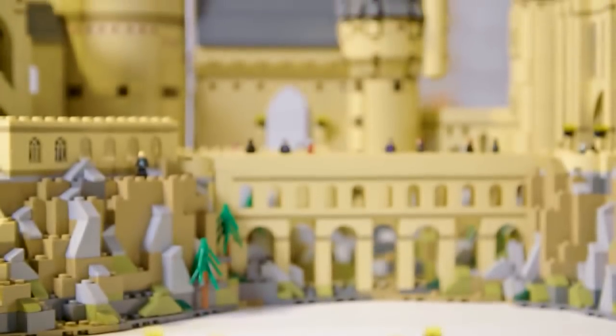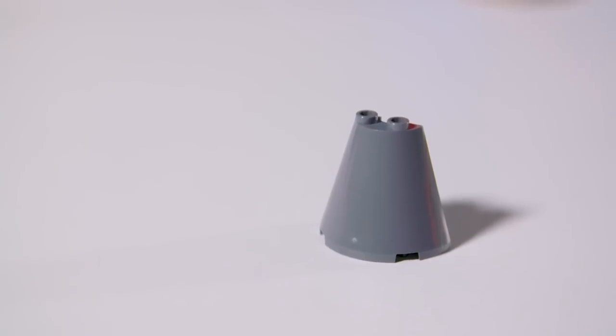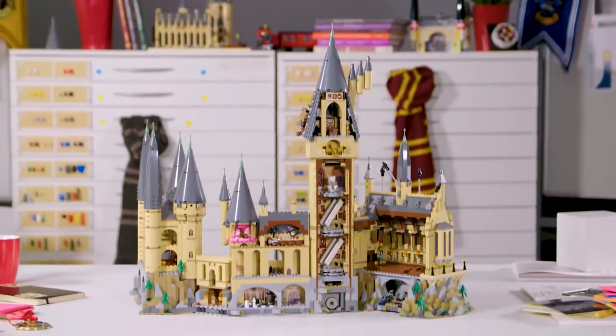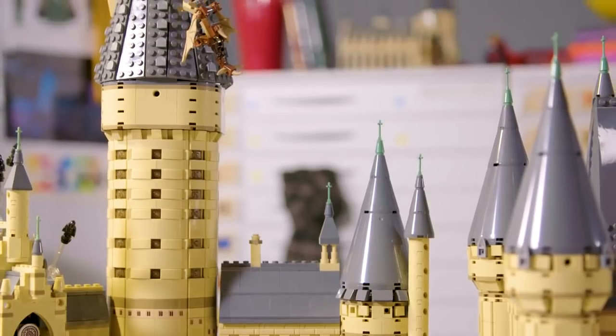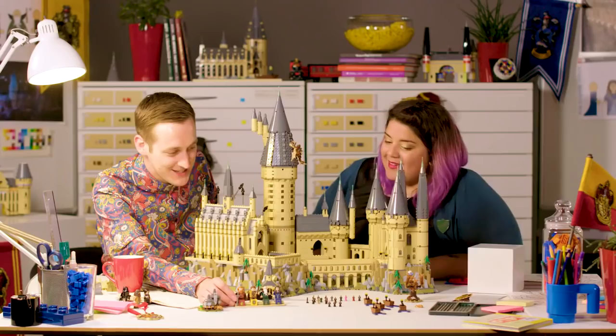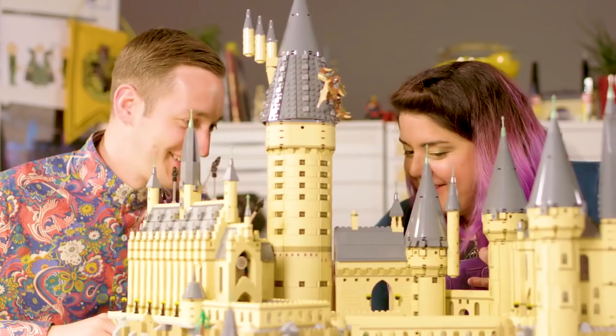I think people will really want this set because not only is it an interesting selection of parts with new elements and new colour changes put in especially for this model, but it's also a huge statement piece they can have on the table and show their friends and family. People are really in awe when they see it built. If I got this as a kid I wouldn't even understand what was happening — I would think it's amazing, I need this in my life, I can't wait to build it. That's how I am right now, and I'm an adult.